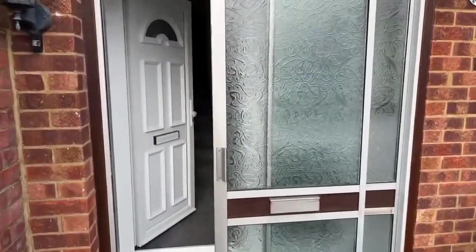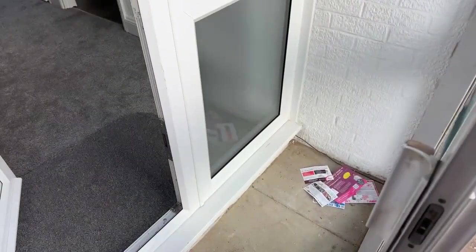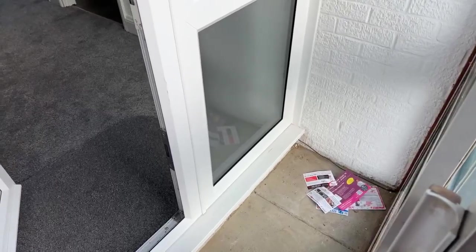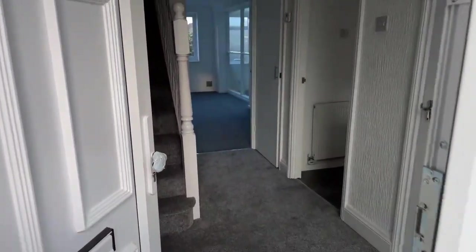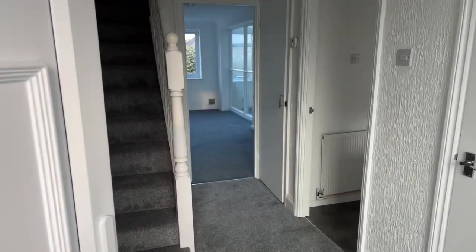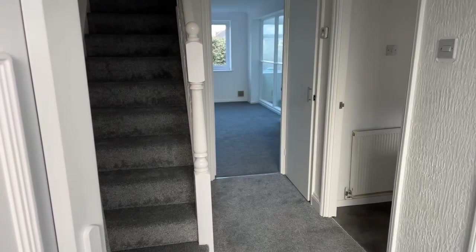Heading straight into the property, you've got this small entrance porch here — a good place for a shoe rack and coats, take them off before coming into the house. Then you've got another door which leads inside.